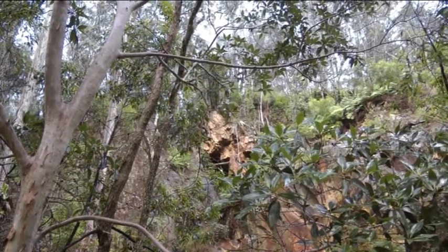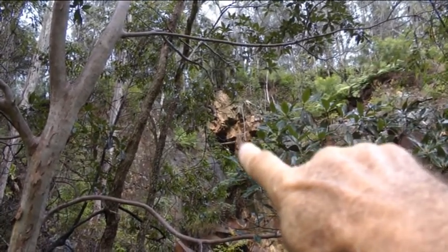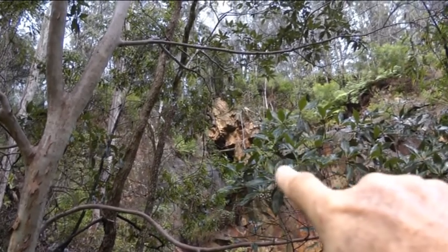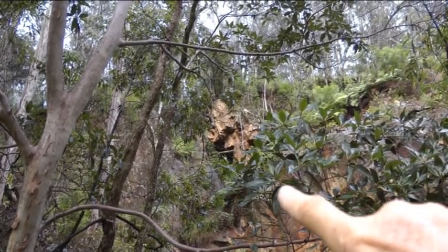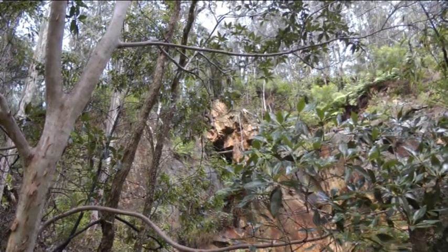Right up in the hill there you can see there's another shaft with a couple of big logs across it. I don't know if that was the second mine — because I believe there were two here — or whether it's another adit from this one. I'm not sure.